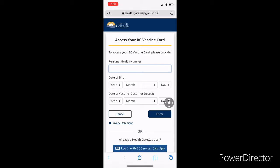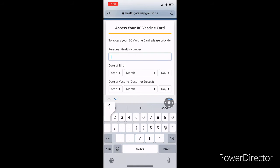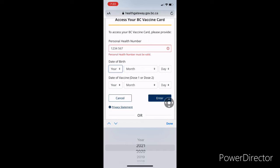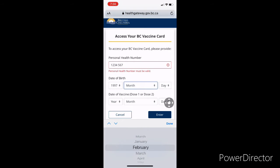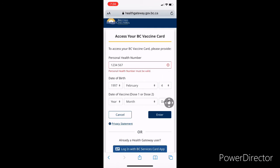In the form you need to enter some personal information like your personal health number, date of birth, and when you got your vaccine. I'm putting dummy data just for the sake of this presentation, but in real life you need to put in your actual numbers. It's pretty straightforward.